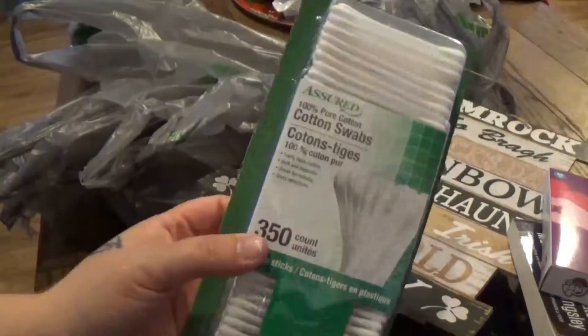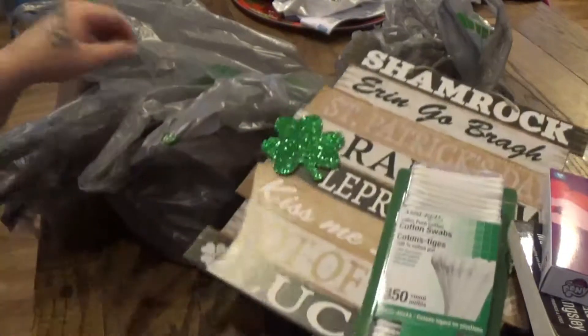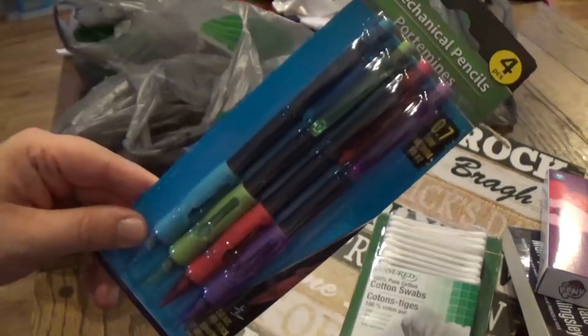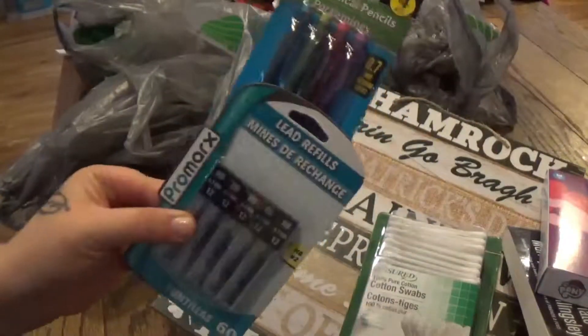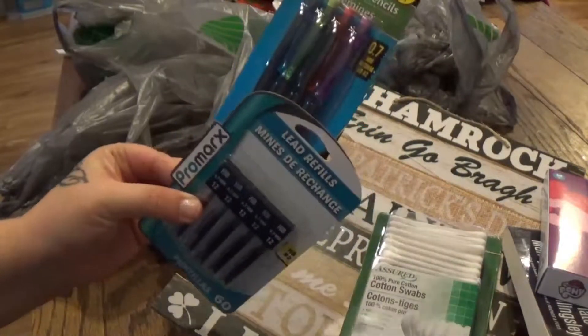I got some Q-Tips because we ran out, and you can't run out of Q-Tips when you've got a bunch of kids. I also got some nice lead pencils and extra lead because these kids are always losing pencils, so I'm going to keep them in my secret drawer so we always have pencils.